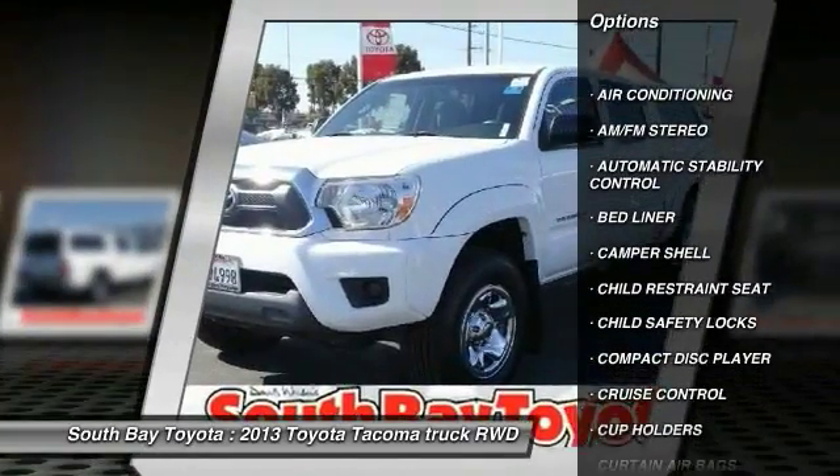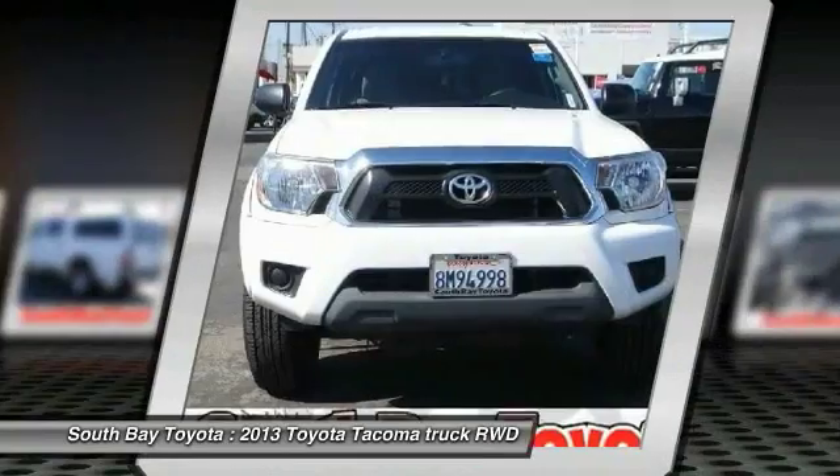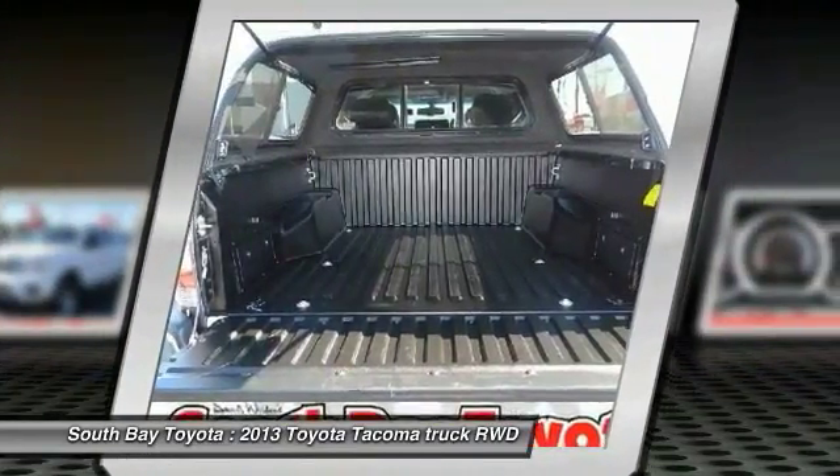Contact South Bay Toyota to schedule a test drive and take this 2013 Toyota Tacoma home today, or visit our showroom conveniently located at 18416 Southwestern Avenue, Gardena, California.